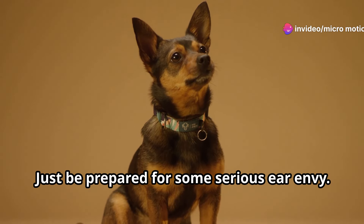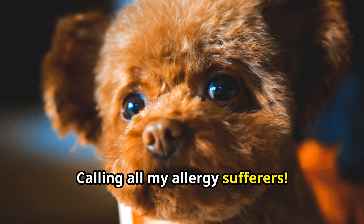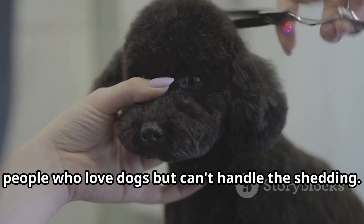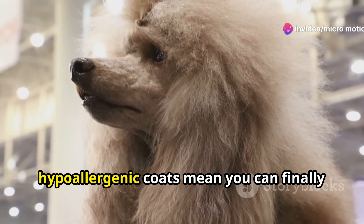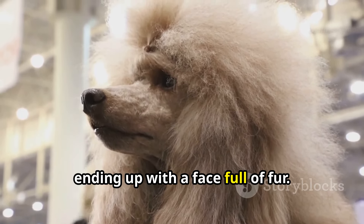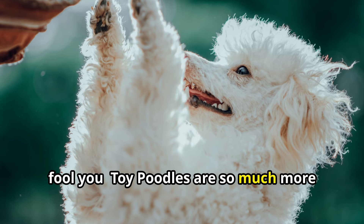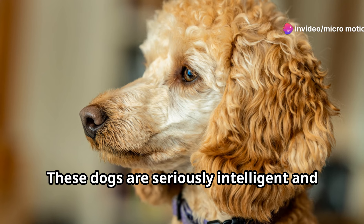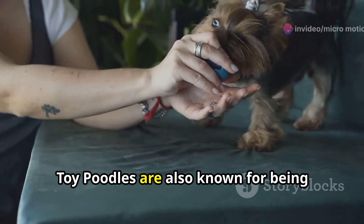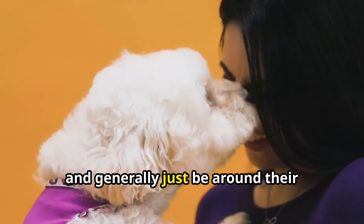Calling all allergy sufferers — next up we've got the Toy Poodle. These dogs are like the holy grail for people who love dogs but can't handle the shedding. Their curly, hypoallergenic coats mean you can finally live out your dog-cuddling dreams without ending up with a face full of fur. But don't let their hypoallergenic status fool you — Toy Poodles are so much more than just low-shedding cuddle buddies. These dogs are seriously intelligent and eager to please, which makes them a dream to train, and they're also known for being playful and energetic.